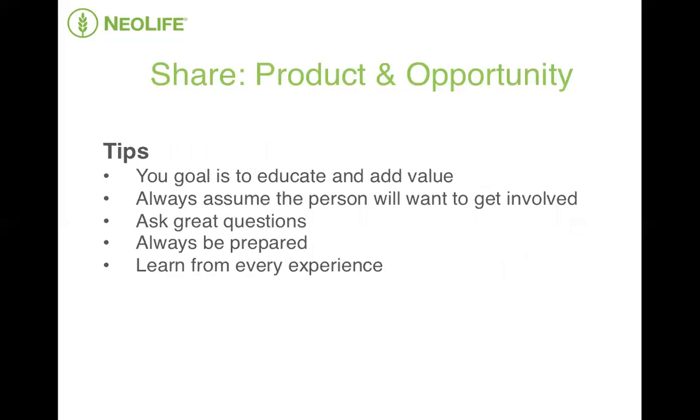So just a couple of tips. When you are sharing NeoLife, your goal is to educate and add value. Always assume the person will want to get involved, go in with the right mental attitude, ask great questions, always be prepared for the next step, and learn from every experience. Success in NeoLife isn't about what you do occasionally — success is about what you do consistently. In the beginning, you're not going to be perfect. You will make mistakes and you need to be okay with that. The learning is in the doing. You have to put your knowledge into action to turn that knowledge into a skill. And when you master the skill of sharing NeoLife, that is when you will see exponential and explosive growth in your business.